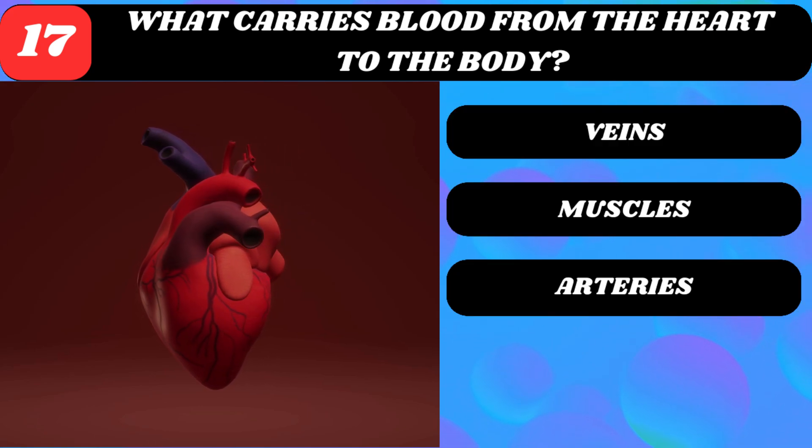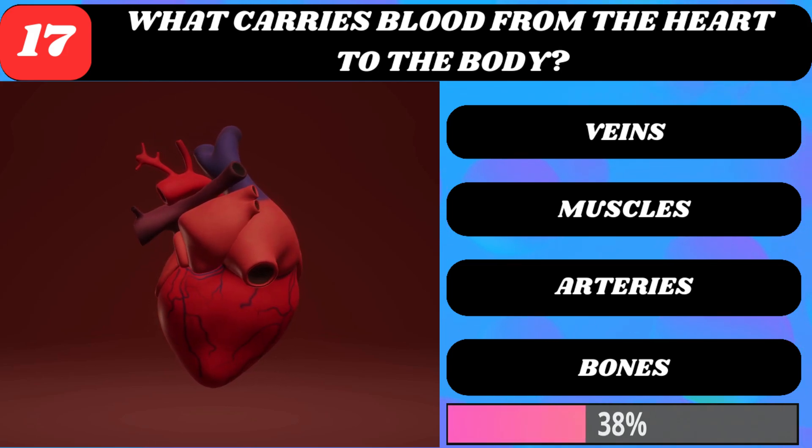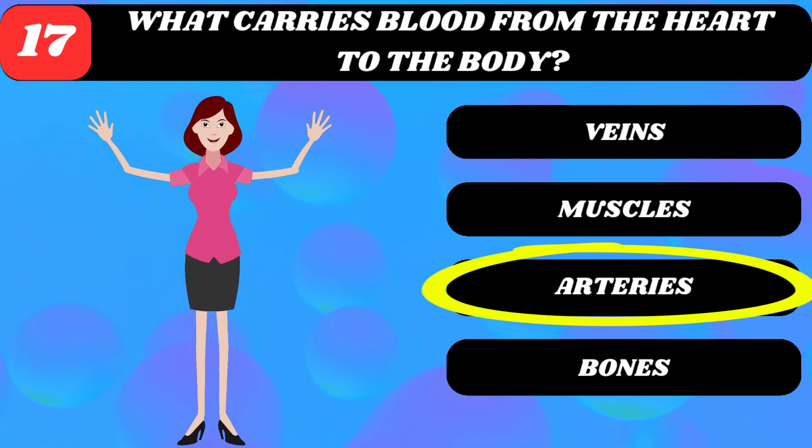What carries blood from the heart to the body? Veins, muscles, arteries, or bones? Arteries.